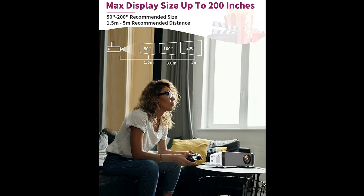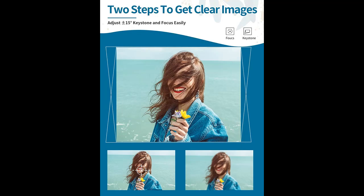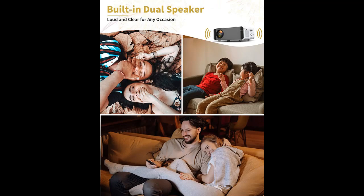The portable movie projector comes with HDMI, AV, VGA, audio, USB, and TF ports, compatible with mobile phone, MacBook, iPad, Firestick, TV box, PS3/PS4, laptop, DVD player, USB flash disk, and other devices to meet your diversified needs.